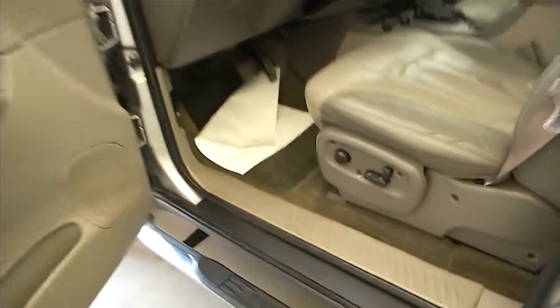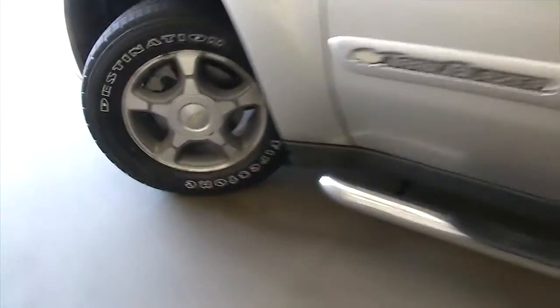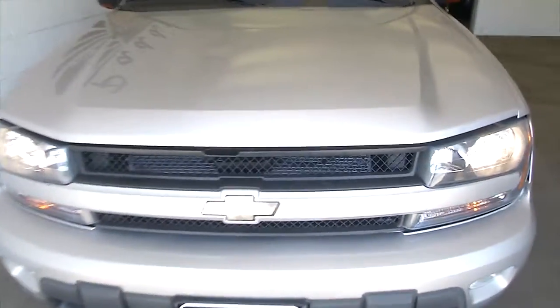Let's continue our way forward. Check out that tread. Right up front — paint looks to be in decent condition.